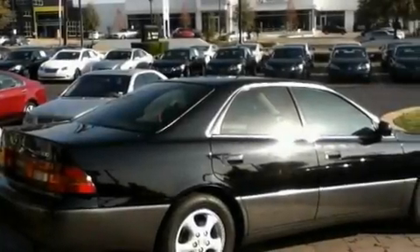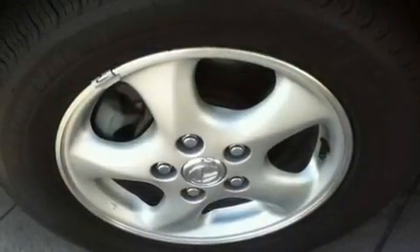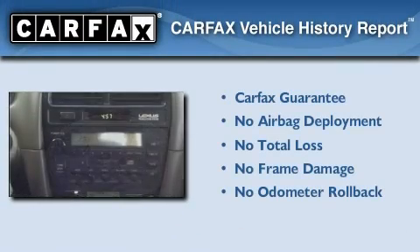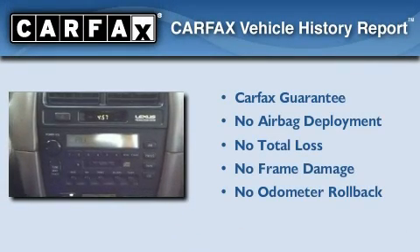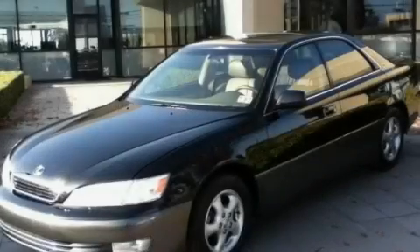Additional features include a full-size spare tire, rear impact crumple zones, an illuminated entry system, and cruise control. Not to mention that this Lexus qualifies for the Carfax buyback guarantee. Contact us today and schedule your opportunity to see this vehicle in person.